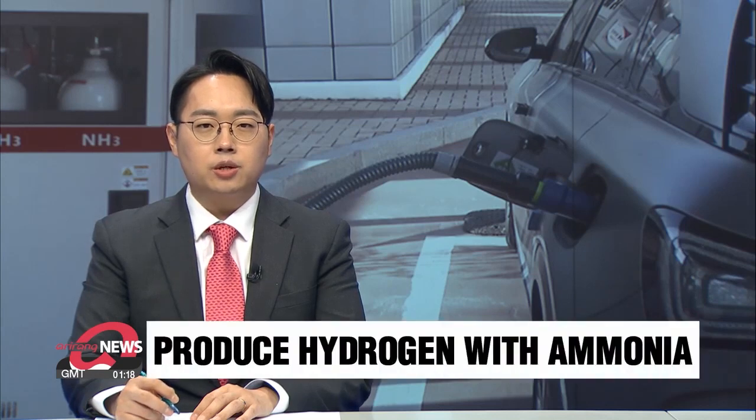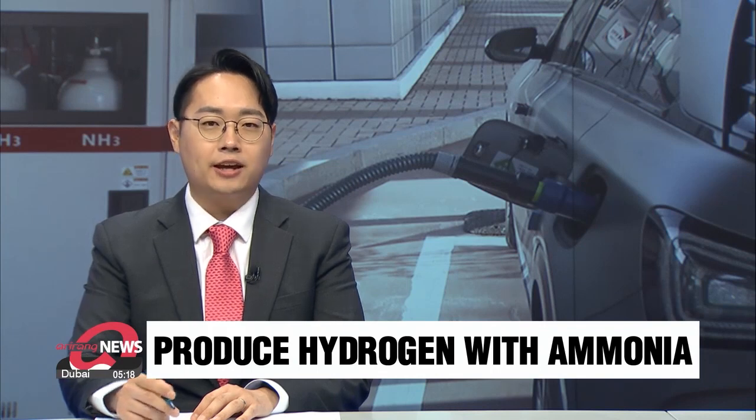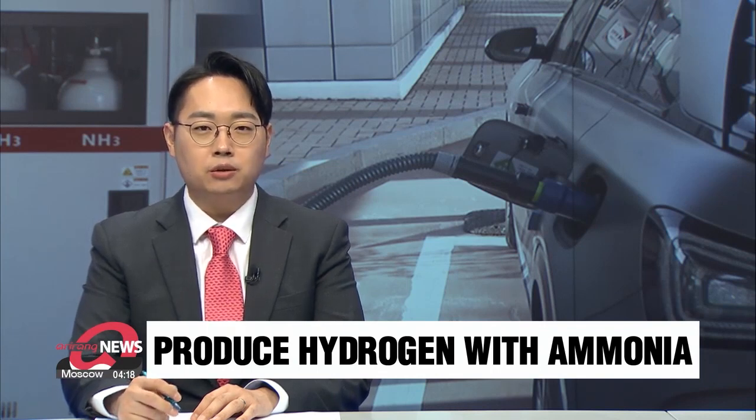South Korea came up with a new technology that uses ammonia to produce hydrogen that creates almost no carbon gas. The method is expected to reinforce the nation's green energy initiative in the future. Cho Sung-min has more.